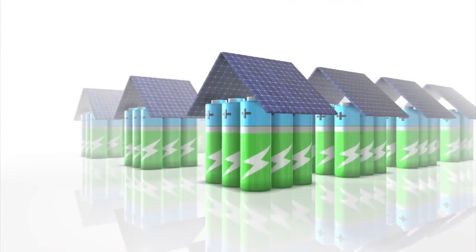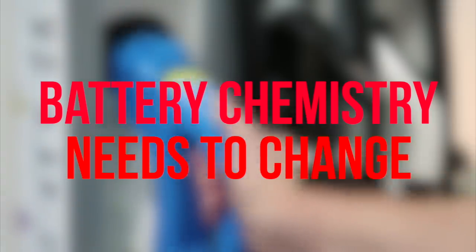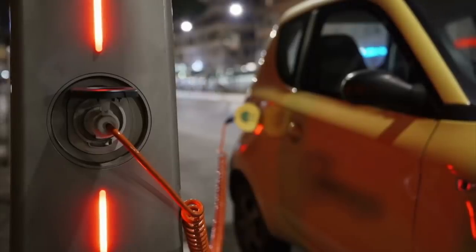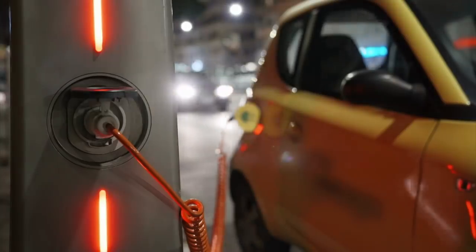Lithium-ion batteries are great — they've fueled the world's energy storage for many years. However, according to Amprius, this technology has reached its limit. Electronics have improved exponentially due to evolving manufacturing technology, and batteries must do the same by switching up the chemistry. The main reason why lithium-ion batteries have been limited in energy density is because the anode capacity doesn't have enough storage.